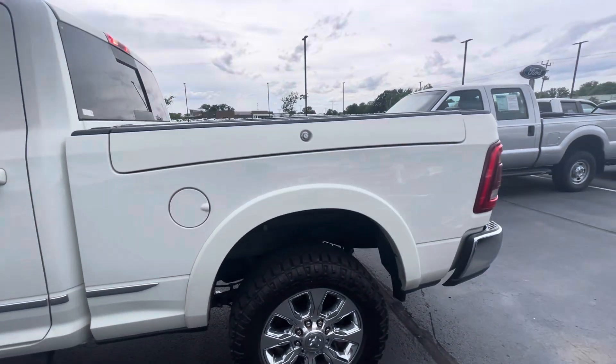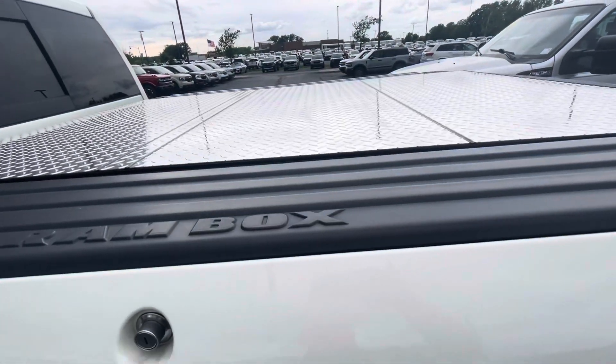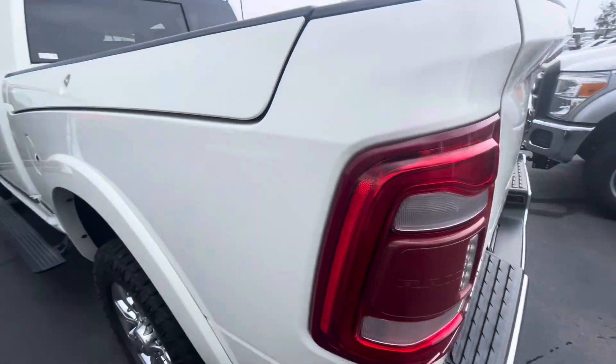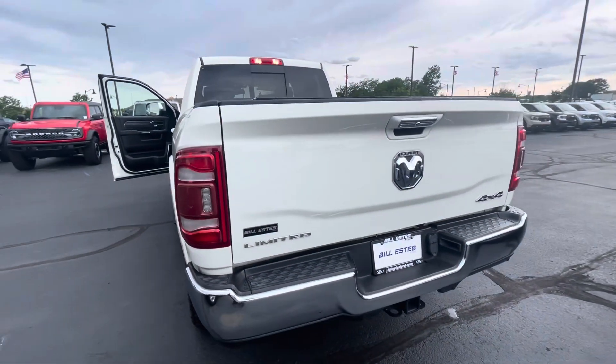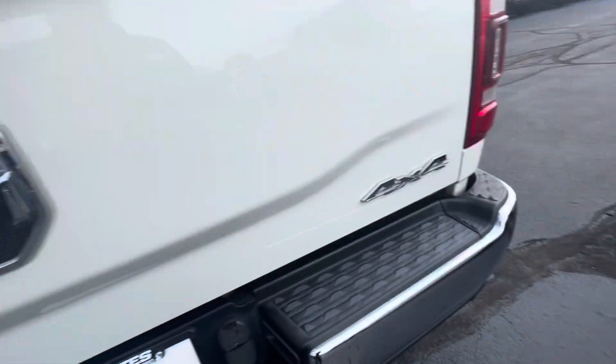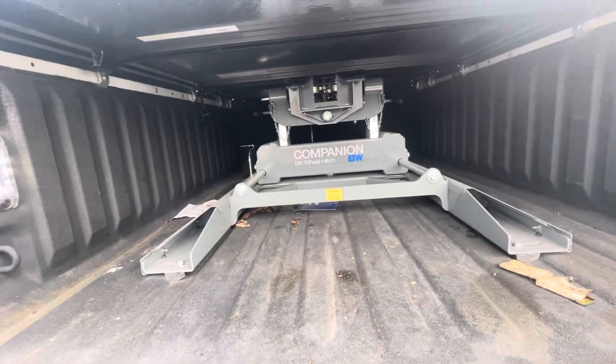As we come around this side, you do have the side Ram boxes, so you can fill those with tools or your ball hitch. It also has a diamond plate cover on it as well. This is a limited towing package — it's got a huge fifth wheel and a hitch right now, with power for that right there.